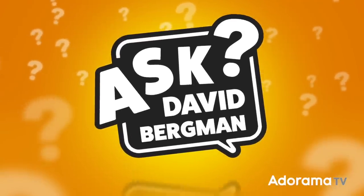When is it time to go from something like this to something like this? We're going to talk about using professional-level cameras on today's episode of Ask David Bergman!